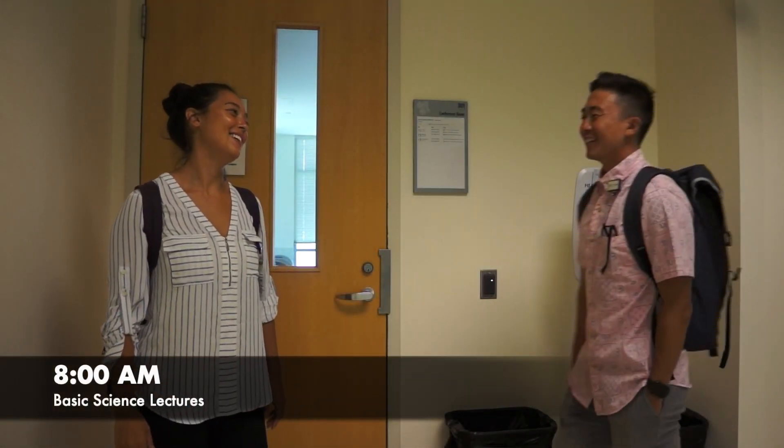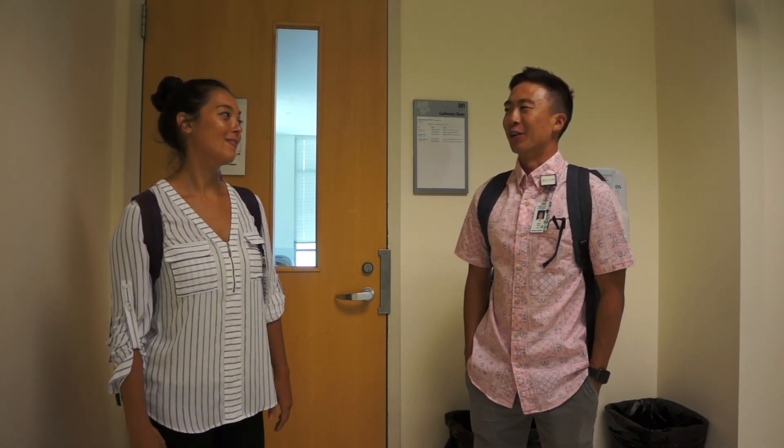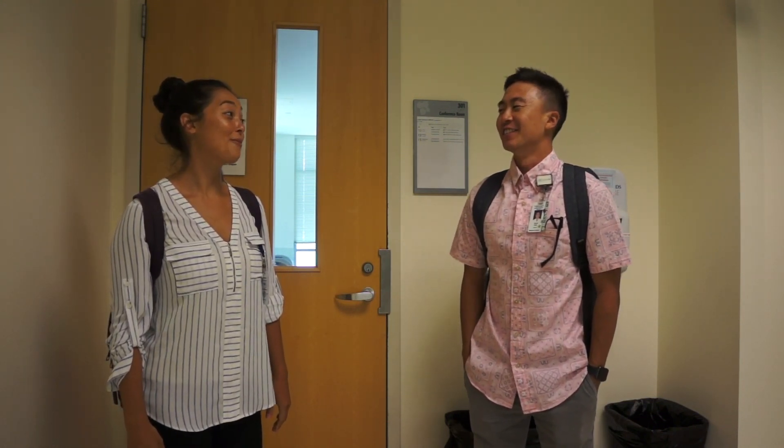Good morning, Calvin. Ready for our full day of lectures? I think we have physiology, biochemistry, and a patient panel. Yeah, it's going to be a pretty full day, but I heard our lecture is being given by one of the best cardiologists in the state. Really? That's awesome. I love that we get to learn from doctors from our community. Shall we go in? Okay.